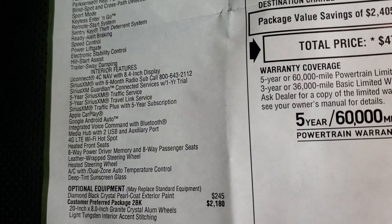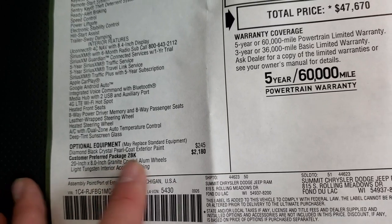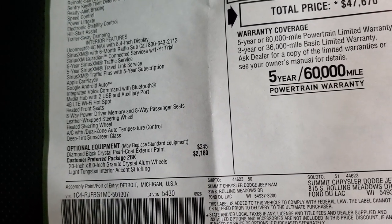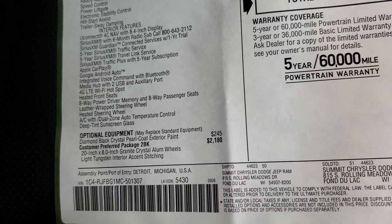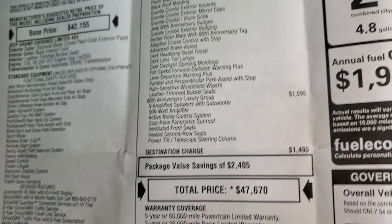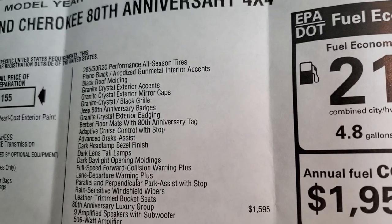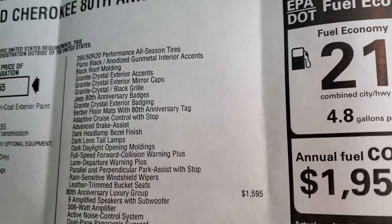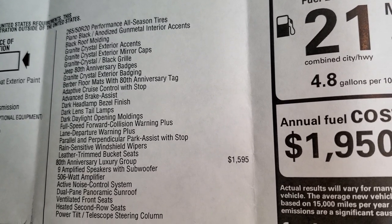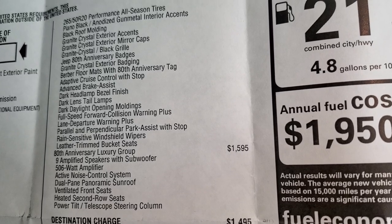You get Android Auto and Apple CarPlay and all that good stuff. The Customer Preferred Package 2BK is the 80th anniversary, and that one is $2,180. You get the 20-inch rims, the light tungsten interior accent stitching, special performance all-season tires, all the moldings and exterior accents, the 80th anniversary badges, the Berber floor mats, and then all the safety stuff I mentioned before.